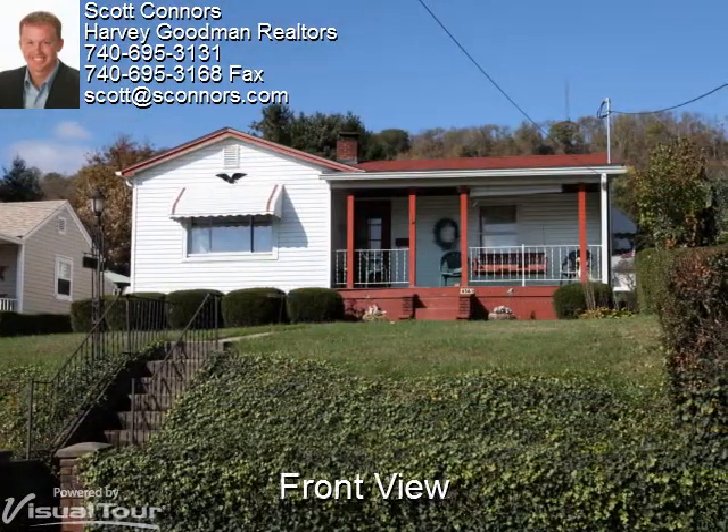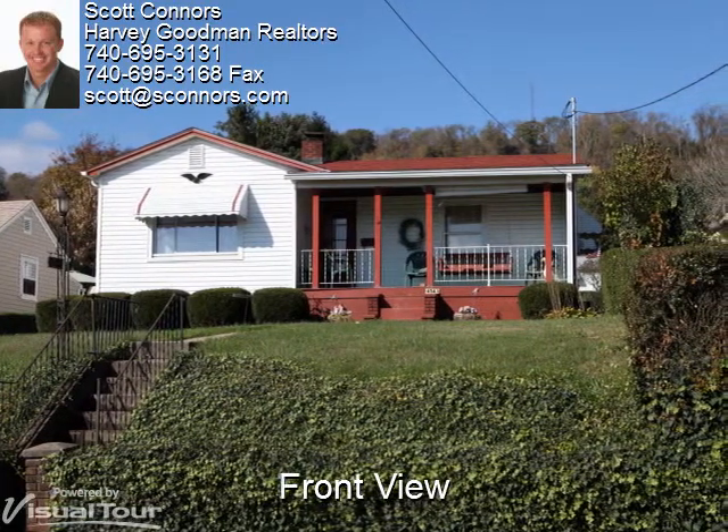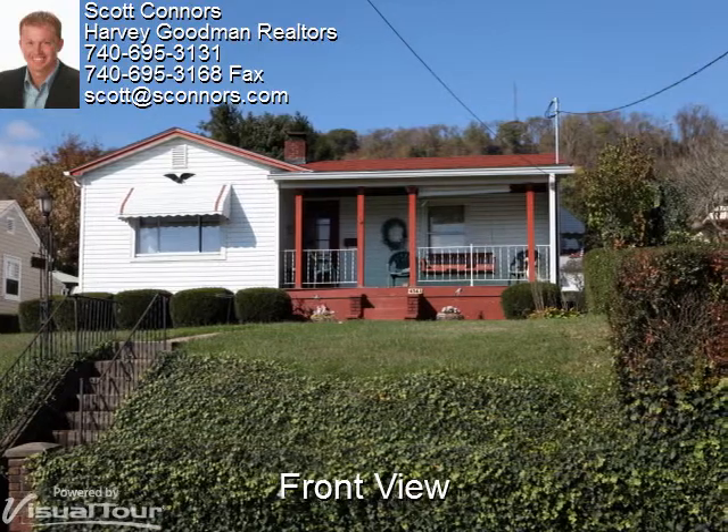On the inside of this cozy, welcoming home is a fireplace, hardwood floors, and beautiful woodwork.